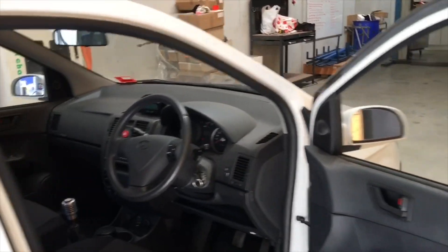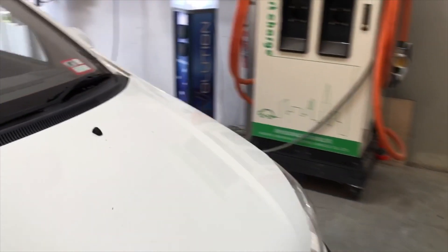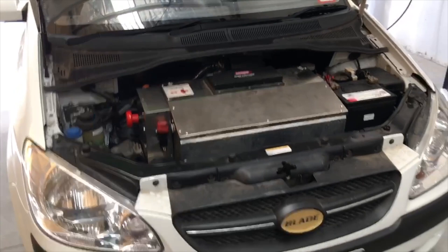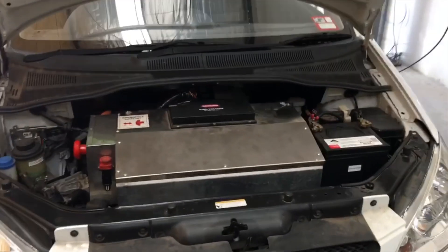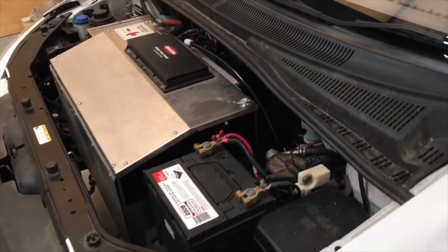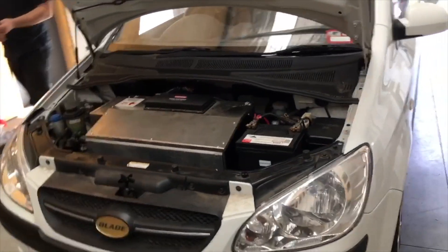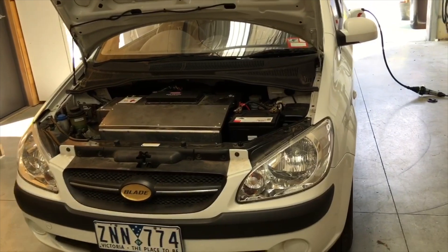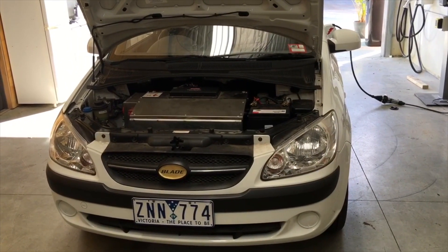If we look under the bottom, you can see it's very much not a standard car underneath — a whole lot of high voltage stuff going on. And then the 16 kilowatt hour battery in the back which propels this car for around 120 to 130 kilometres.